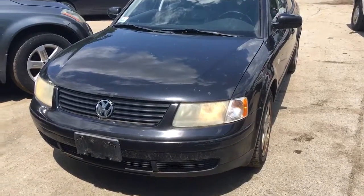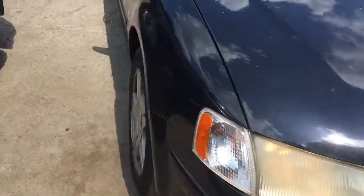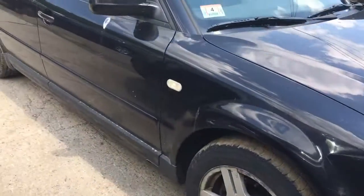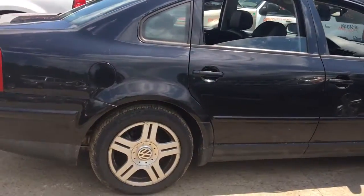Here we have a 2000 Volkswagen Passat. The front bumper is pretty nice, the fenders got a ding, and the doors are what you would expect on a 2000 — parking lot dings and such.